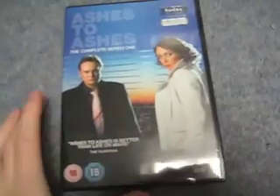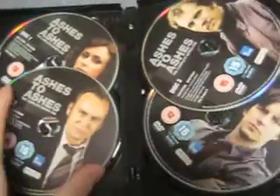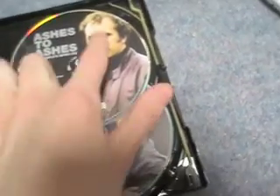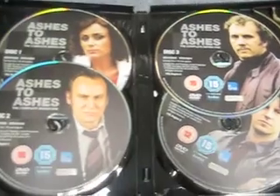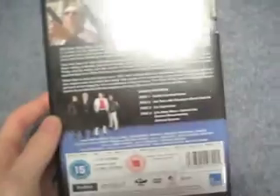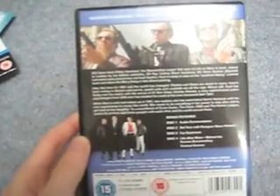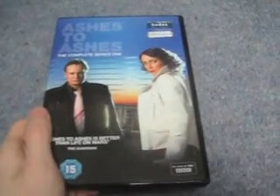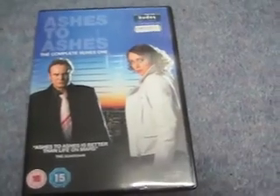Then I've got Ashes to Ashes Series 1, which I haven't watched yet. This is the spin-off from Life on Mars. Four discs. I've heard the first series isn't so good but series two and three are excellent. The lead actor is great — I can't remember his name right now, but I loved his character on Life on Mars too. I love Life on Mars, so I've been wanting to check out the spin-off for a while. There are some audio commentaries, a set tour, a car explosion, a behind-the-scenes documentary — stuff like that. It's about eight episodes, which is regular for a UK series.